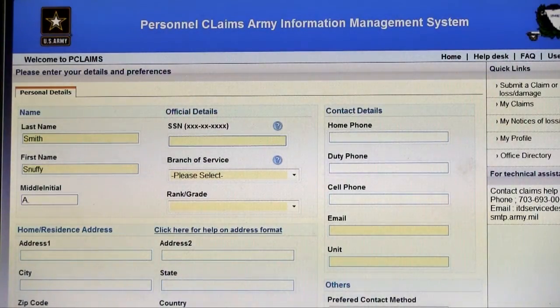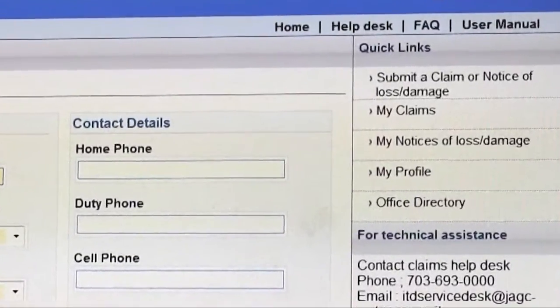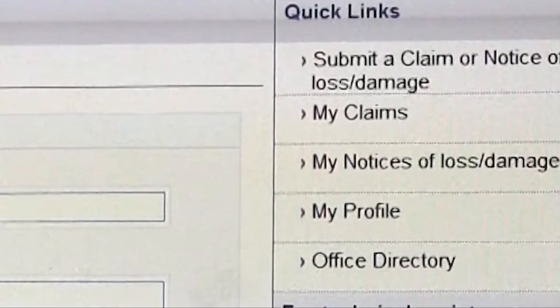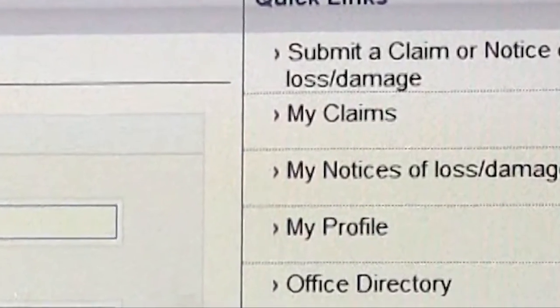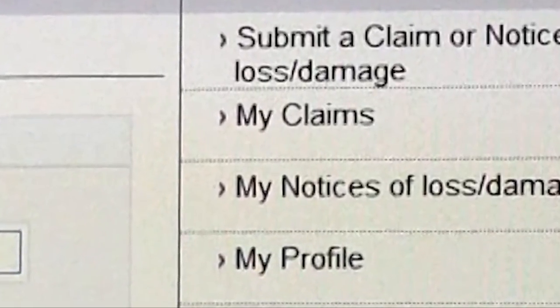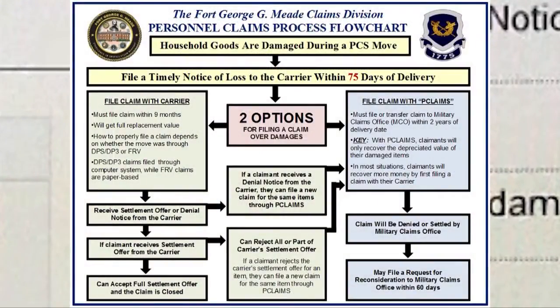After a claimant files a timely notice of loss to their carrier, the next step is actually filing a claim for their damaged items. This is a key point that is often misunderstood. While many claimants believe that providing notice of loss is the same thing as filing a claim, these two steps are actually completely separate. Therefore, even after filing their notice of loss, a claimant still needs to file a claim for their damaged items.